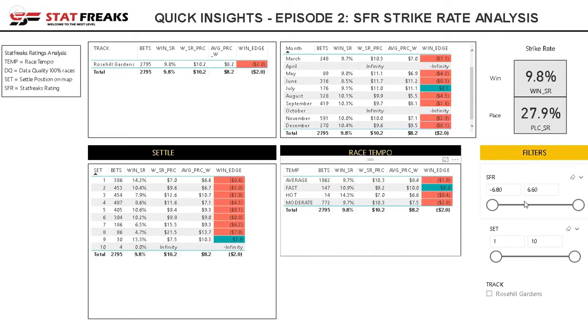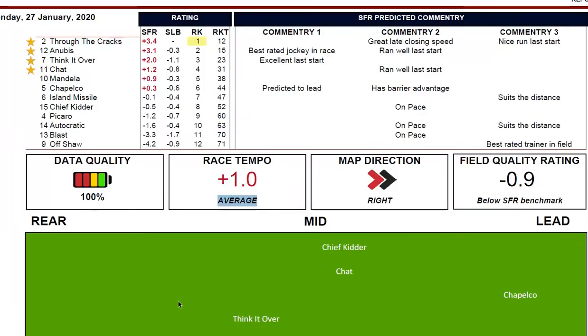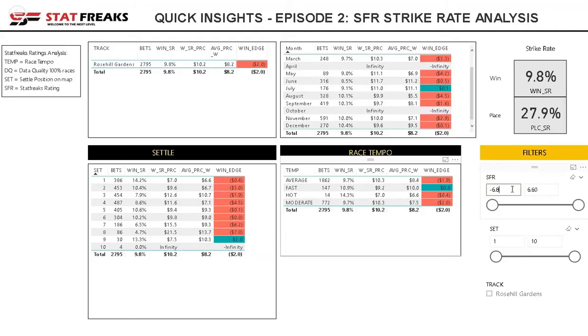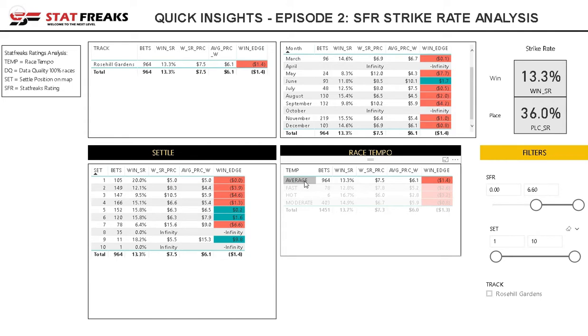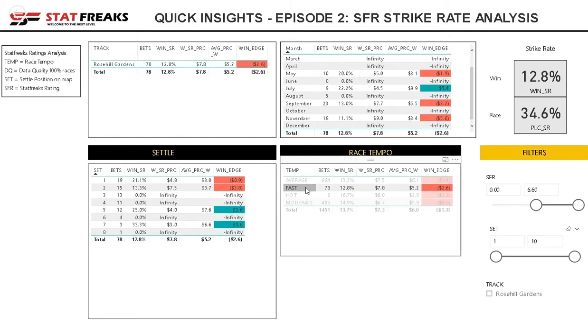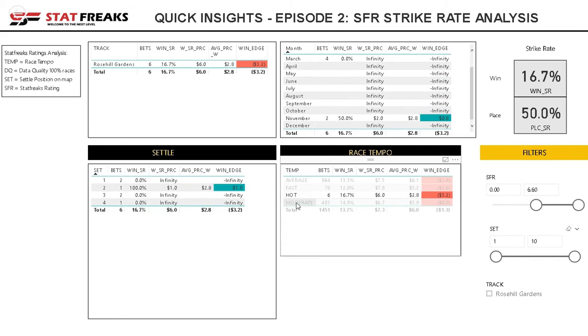Those are the different dynamics I like to look at using race tempo. Now in combination with the SFR, I then like to look at runners where we've highlighted red, which means above the average of the race. To do that I simply set the SFR to 0 and go through that process again. I can see quite quickly the dynamics change once again — focusing on the top half of the field, the value looks to be good runners we rate in the top half that settle 5th and below for average and fast races.